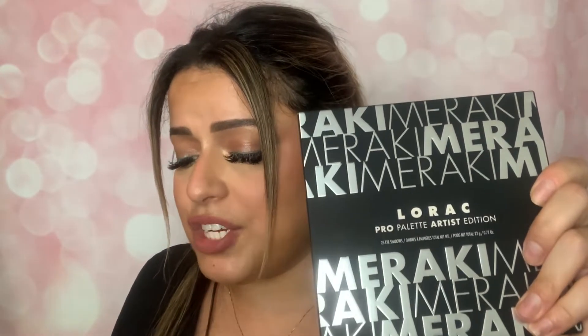This palette is going for $45. Since Lorac was founded in 1995, the brand has approached makeup artistry with the concept of Meraki — doing things with soul, creativity, love, and devotion. The first ever Artist Edition palette was curated with a selection of 25 of Lorac's most loved shadows by artists around the world. 25 shades from neutral brown to glistening golds and soft mauves that blend effortlessly into the lid and last without creasing. That sounds delicious.